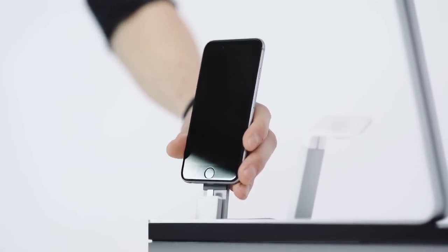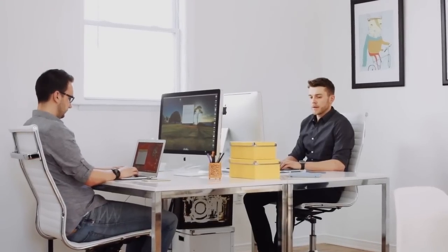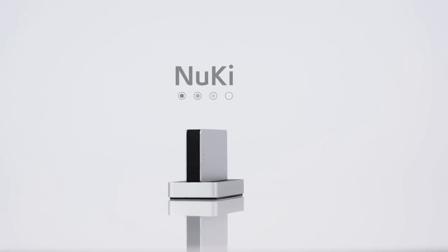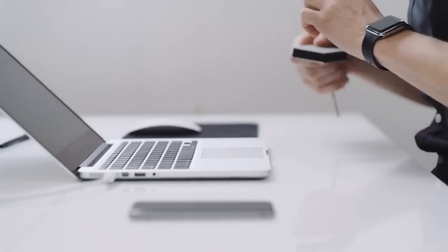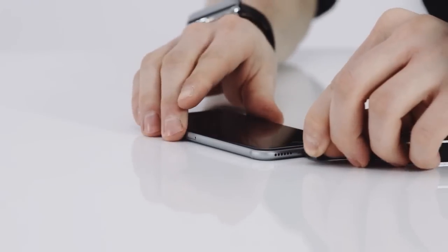Time to head out. But what if you need a charge midday? Use our portable backup battery, New Key. When battery is low, you have what you need. Release the New Key, plug it in, and get the power to keep going.